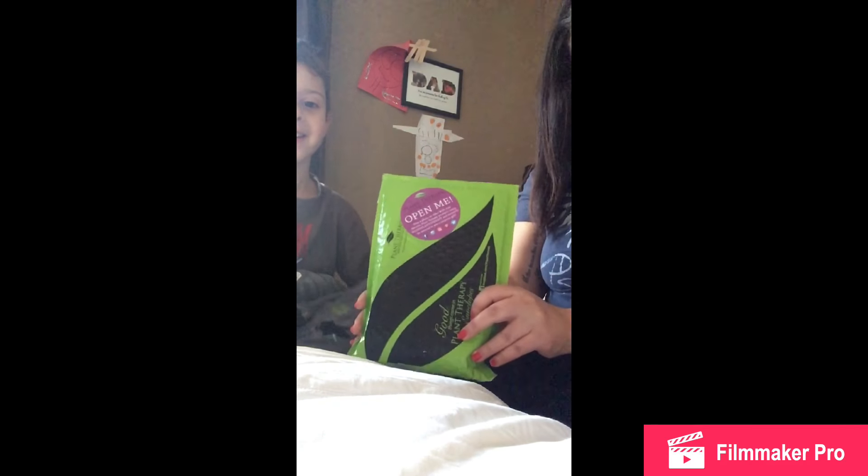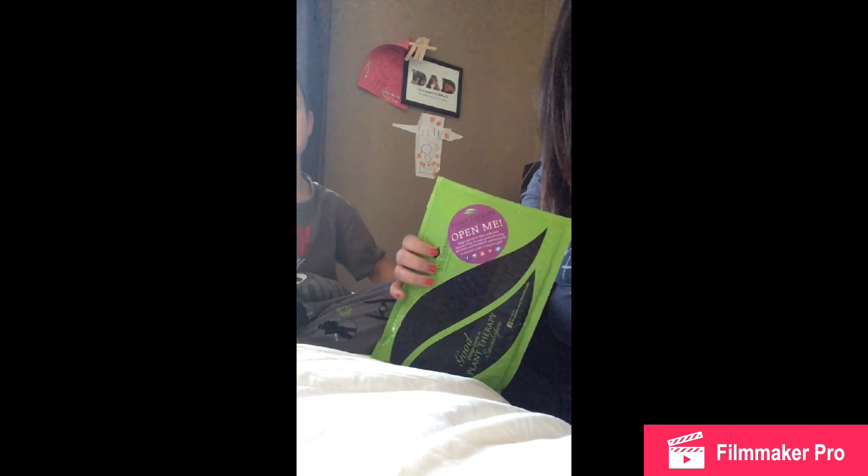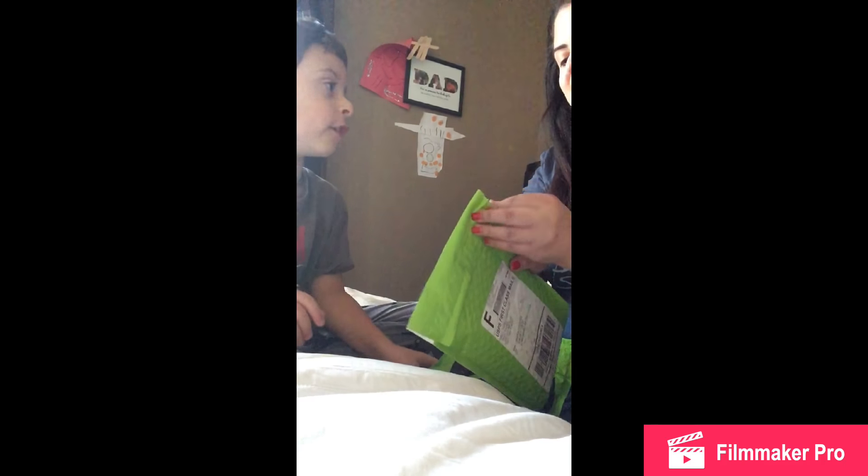Hey guys, one more video. We're going to open the mail — one from Plant Therapy, another one from Plant Therapy, and one from Barefoot. We have oil mail! I hope we get some oil for all of us!